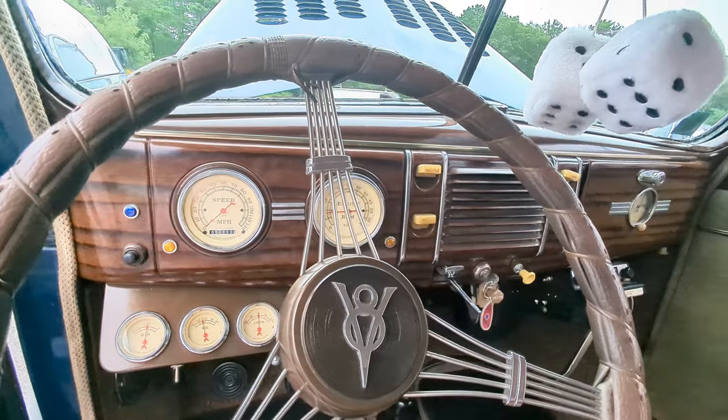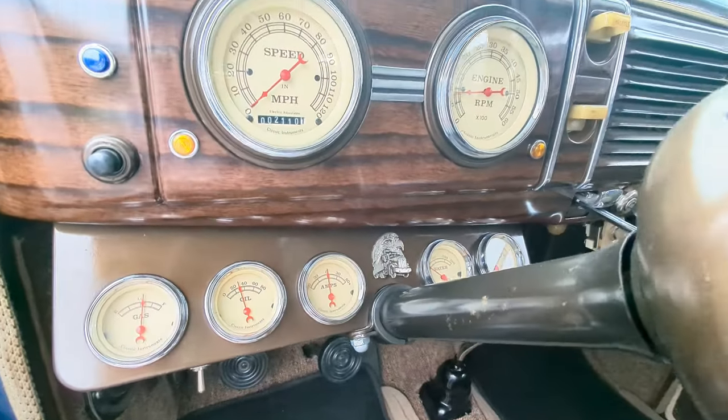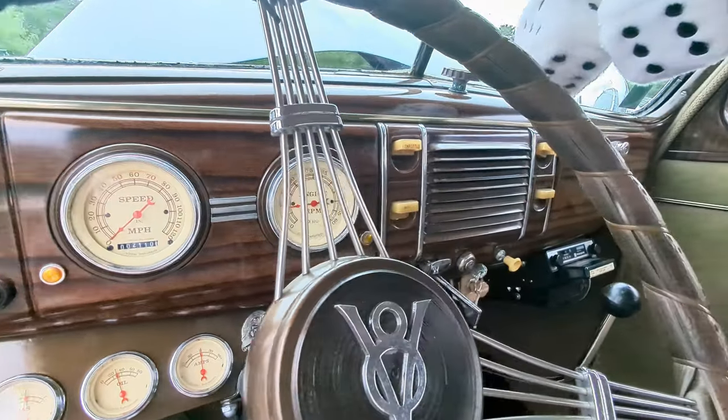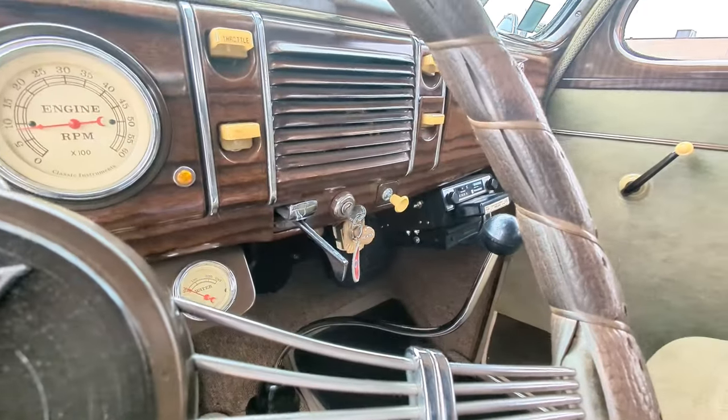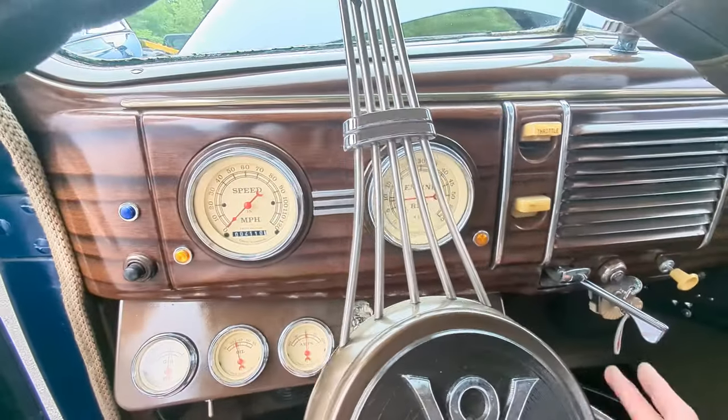It's a three-speed — the 39 is a three-speed column shift. There's your turn signal too, and all replaced gauges. That is so cool.